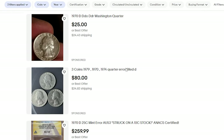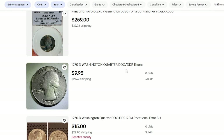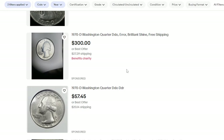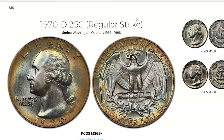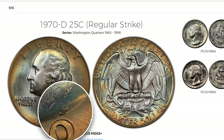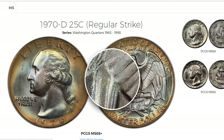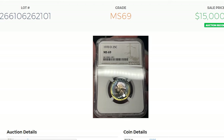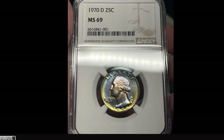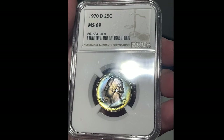But what about ordinary 1970-D quarters without doubling? Can they be valuable as well? The U.S. Mint struck over 417,070,000 at Denver, and circulated specimens are in abundance. They are pretty affordable and common in lower mint conditions. But MS-68 gems are rare — PCGS reported only 9 specimens in that lofty grade as of February 2024. The auction record was set in 2023 on eBay, where an MS-69 superb gem with attractive toning was sold for $15,000.